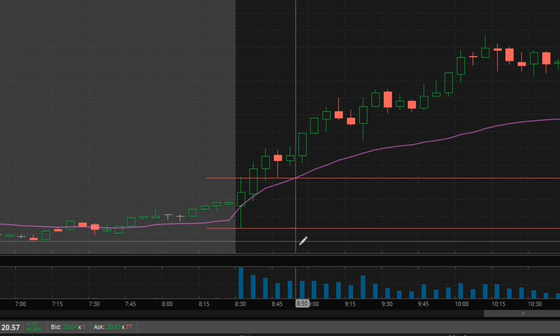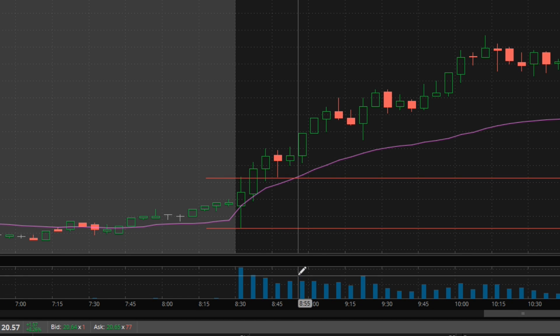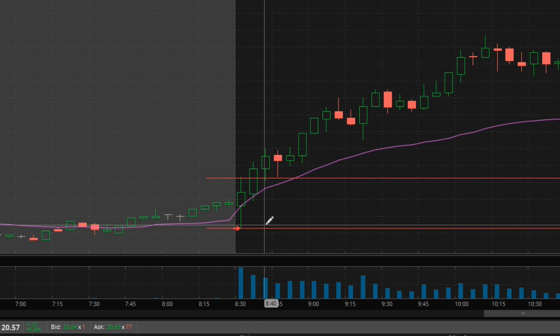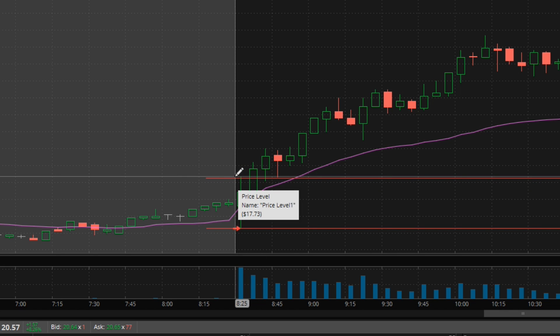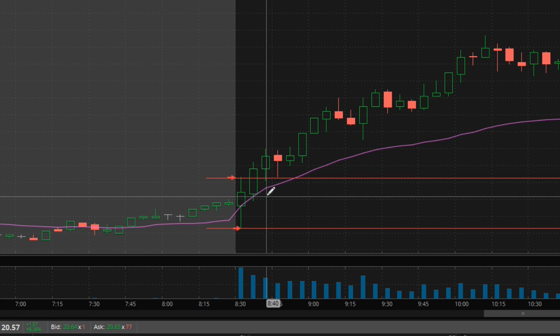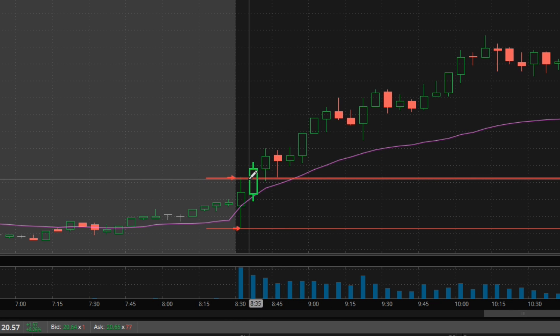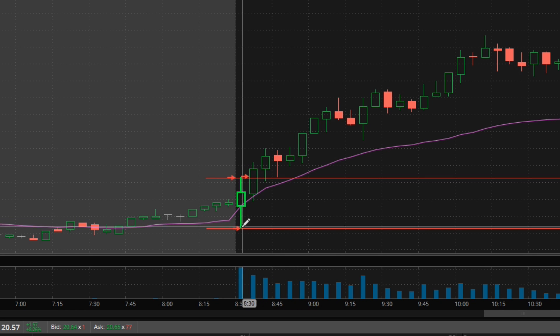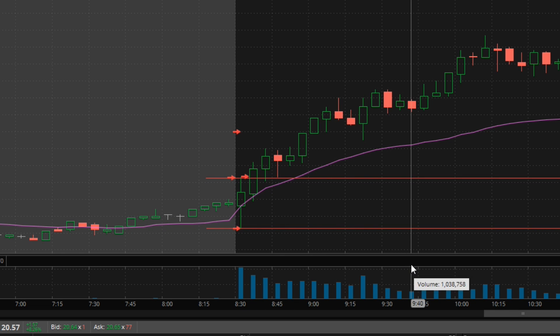The low would be at 17.43 down here. You're looking for a one-to-one reward-to-risk ratio. If it broke on the upside, your risk would be down at the 17.43 area; if it broke to the downside, your risk would be up at the 17.73 area. Since the stock broke on the upside, you'd enter right after the break and give yourself a one-to-one reward-to-risk ratio, with your reward right around the equivalent of that first five-minute candle.